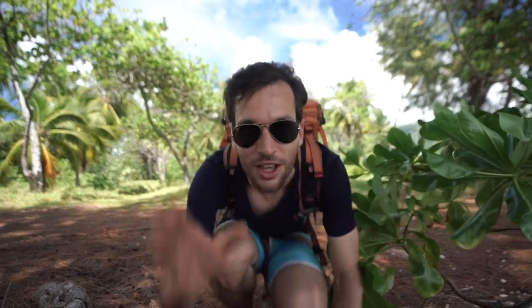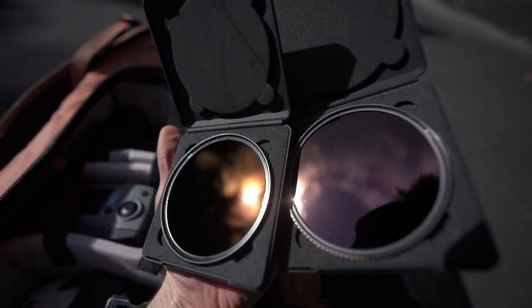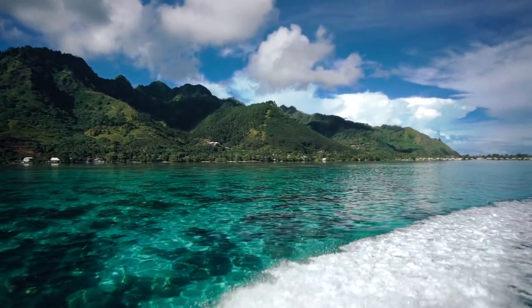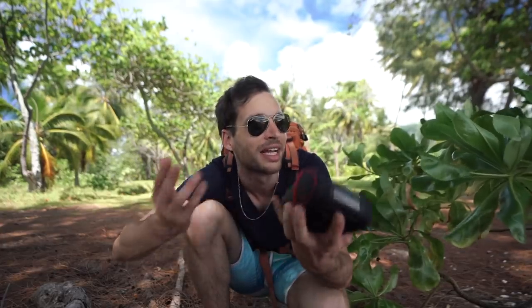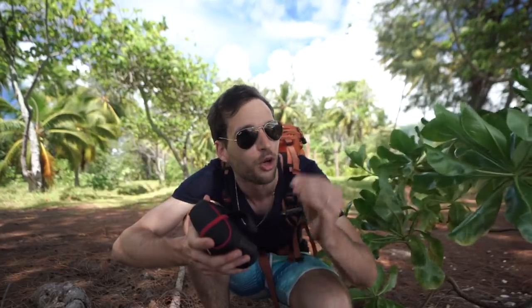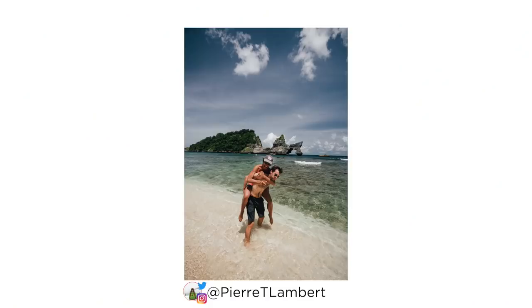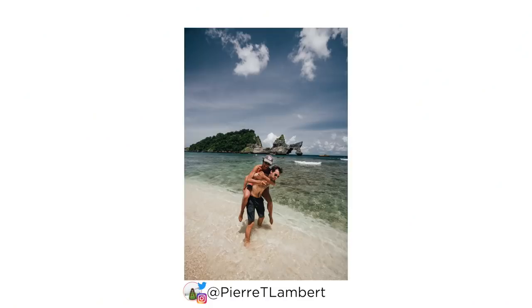Number four: use filters! I cannot stress how important filters are, especially polarizing filters if you're in a tropical location or a place with very strong sun or very boring skies — just plain blue. Filters are going to make a huge difference in your photos. You'll go from a boring photo where everything is too shiny, to a photo where you can see through the surface of the water, with a deep blue, and the forest looks a lot more punchy — because polarizing filters cut out a lot of reflection in front of your shots.